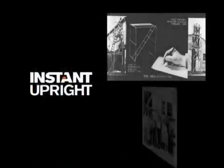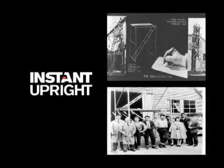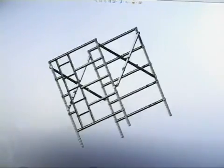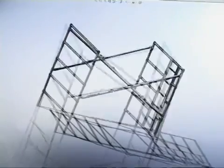In 1947, Instant Upright pioneered the design of the first ever Aluminium Mobile Tower with adjustable legs. Today, with our SPAN systems, we're the world's leading provider of Aluminium tower systems, used by professional tradesmen in all types of industries.